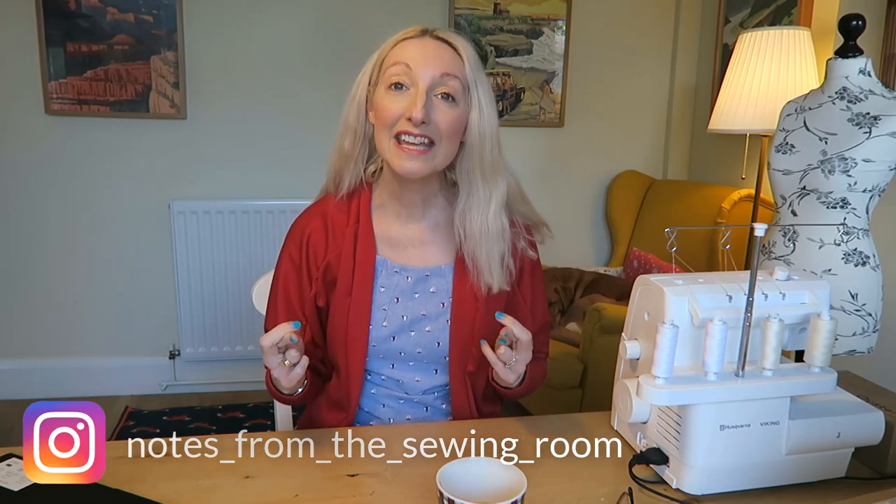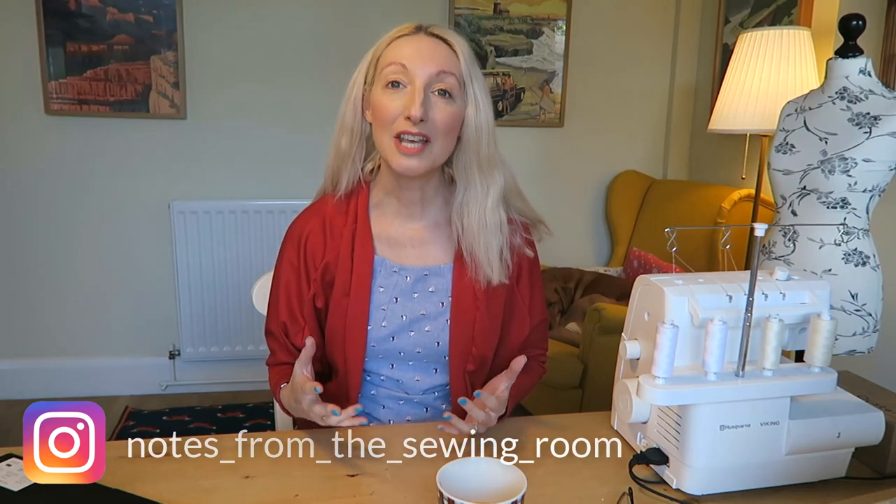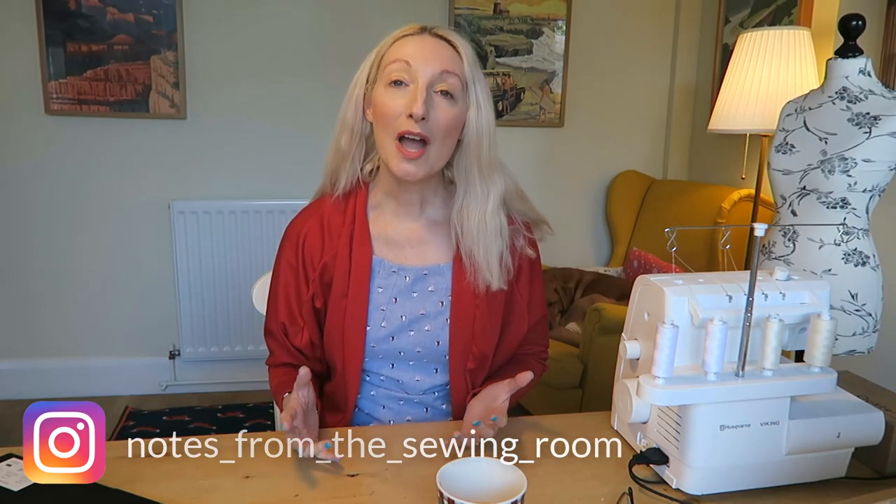I've put together a few of my favourite gift ideas that you can sew and craft for Christmas this year, that you can either keep for yourself or give to friends and family. Hopefully you're going to really enjoy some of the ideas and be able to start making those over the next few weeks. I can't believe how quick time is going - it's only a few weeks till Christmas and I still feel like I've got loads of things to do.